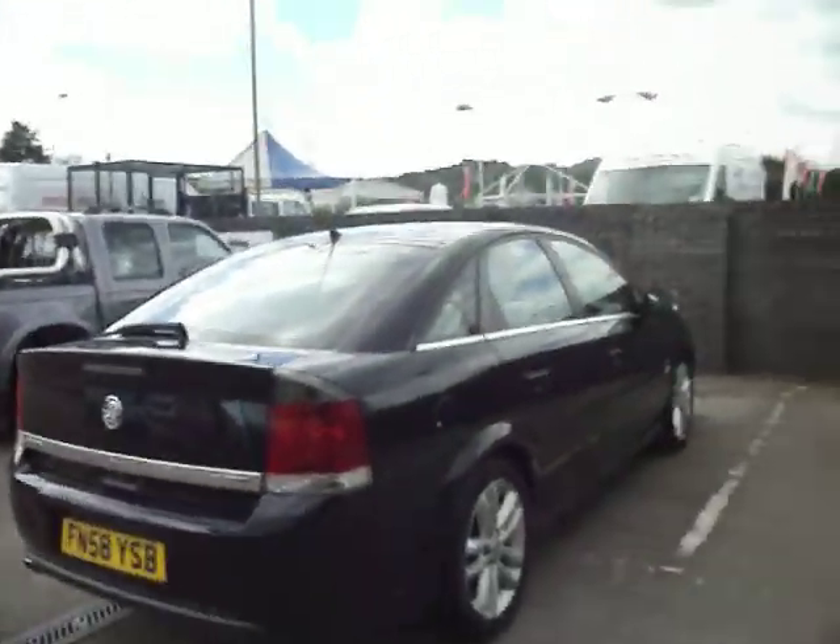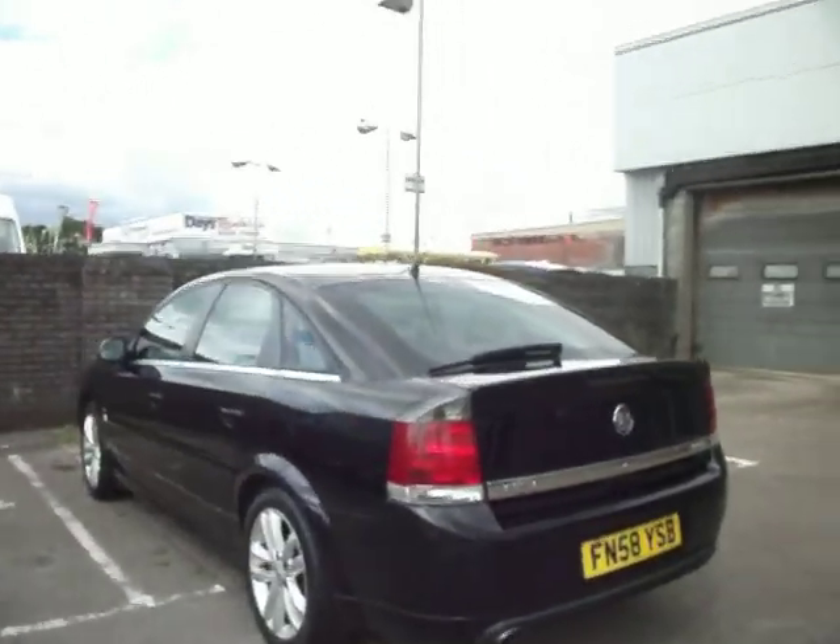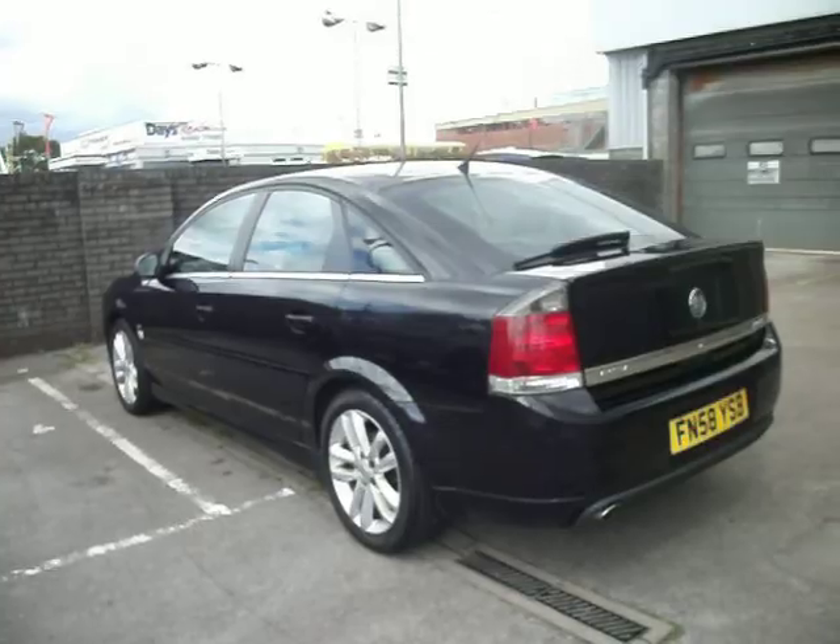Overall, about £200 to spend, depending on how expensive your body shop is — £250 max. A nice car. Thank you for watching and happy bidding.